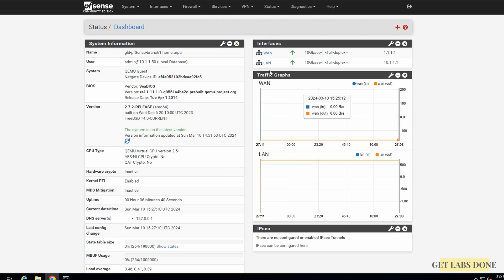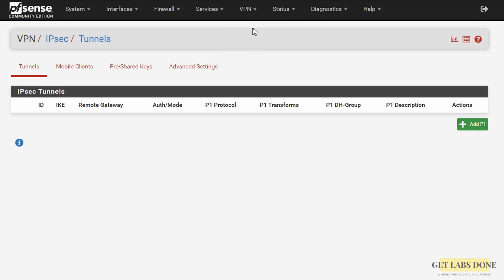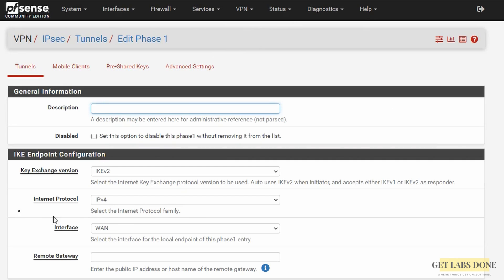Once we configure the IPsec tunnel we will be able to see real-time traffic flows on the IPsec widget. To configure the IPsec tunnel in pfSense, go to VPN and then IPsec — the IPsec configuration screen appears. In pfSense the IPsec tunnel configuration goes in order: first you configure phase 1 and then phase 2. You cannot configure phase 2 without phase 1, so always configure phase 1 first. On the tunnels tab under IPsec tunnels, click on Add P1 which means add phase 1.